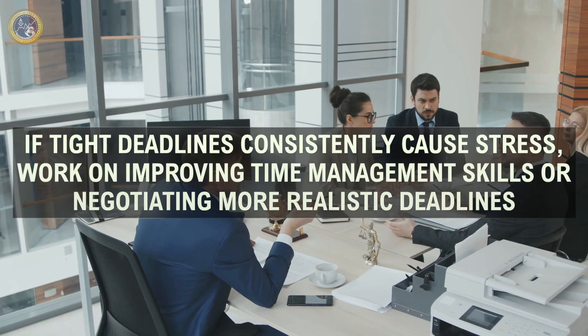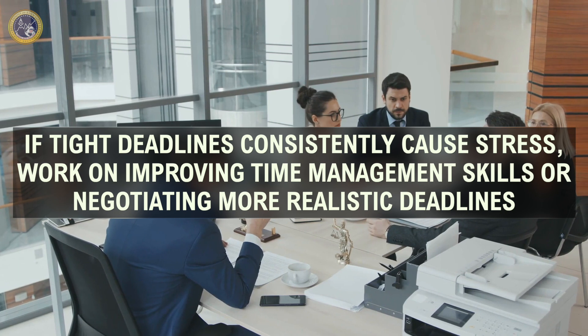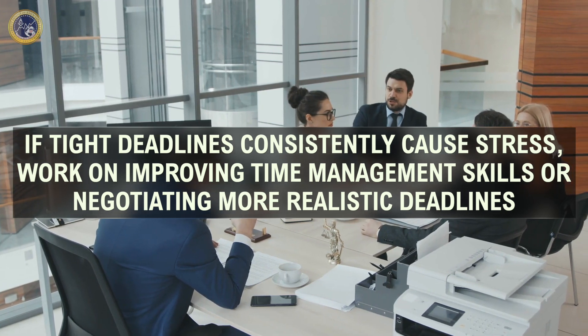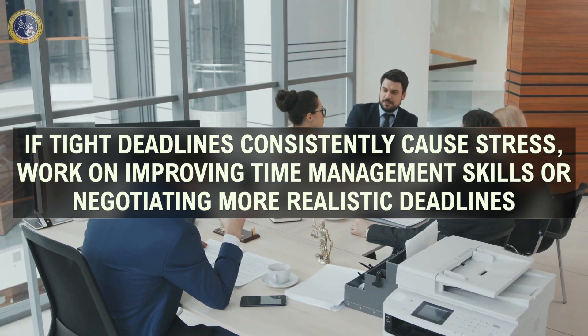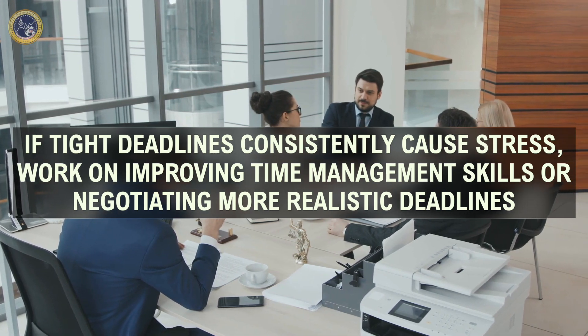Functional Behavior Assessments, FBAs, identify environmental variables that trigger and reinforce behaviors. By using this tool, you can identify triggers for burnout and develop strategies to avoid or cope with these triggers. For instance, if tight deadlines consistently cause stress, work on improving time management skills or negotiating more realistic deadlines. This practice aligns with F6 of the BACB task list, which is about designing and evaluating functional analysis.